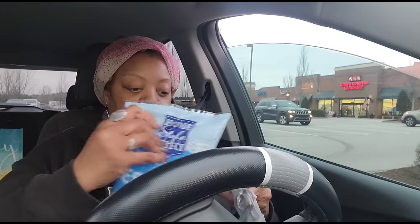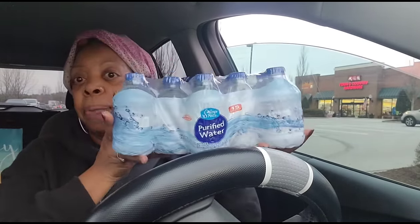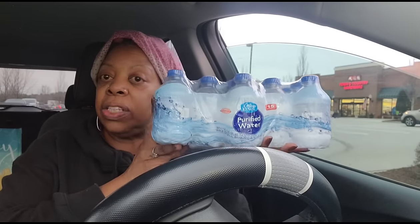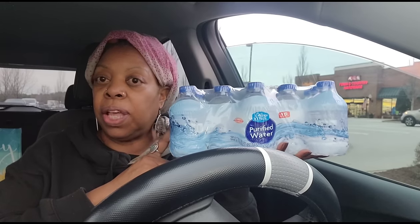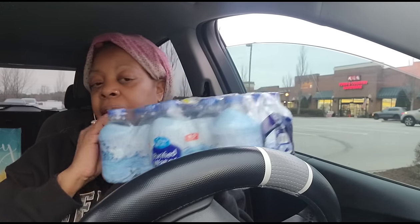I picked up another 15-count of these waters because they come in so handy - when people come to your house, when you want to offer them a bottle of water, for single Kool-Aid packets when I don't want to make a whole jug. With my sister being there they really come in handy, so I grabbed one more pack of those.